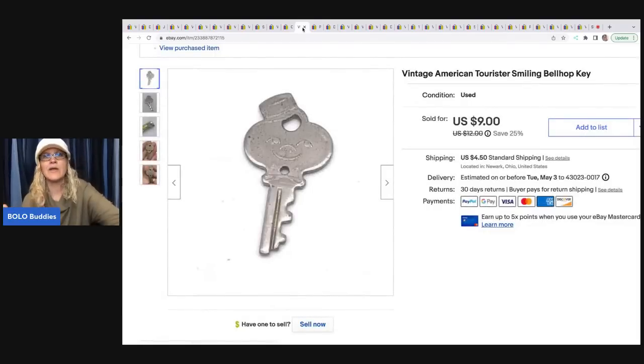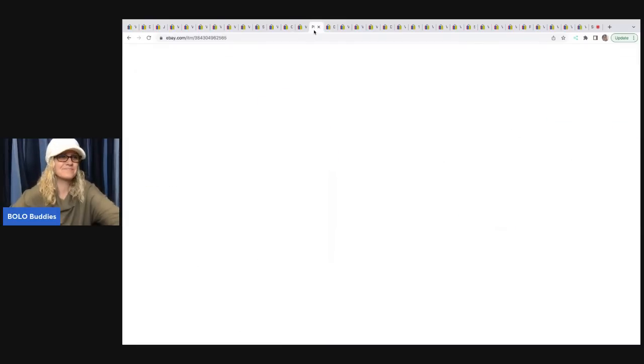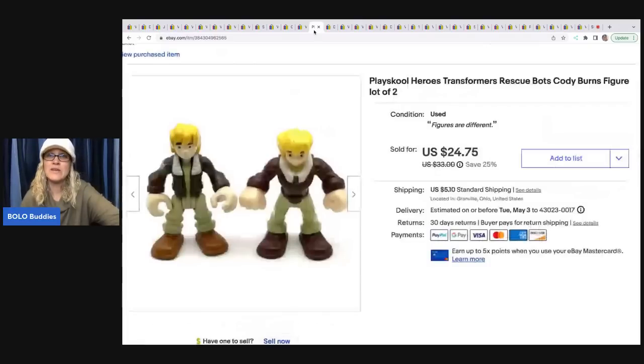This key — I just decided to list it to see if I could sell it, and it sold. Can you believe it? I sold it for $9.00 and the buyer was all in for $14.23. I had about $0.10 in that item. PlaySchool Heroes Transformers Rescue Bots — these are the little replacement figures that go with the play set. I sold these for a best offer of $18 and the buyer was all in for $25.46 for these two. I got these at a thrift store for a quarter.